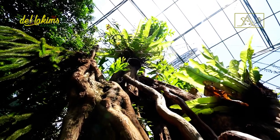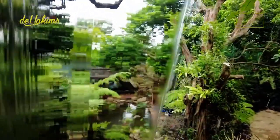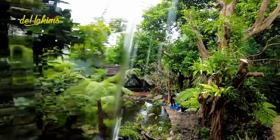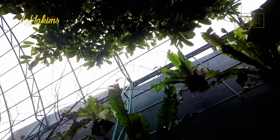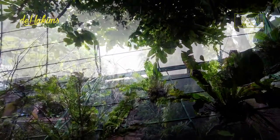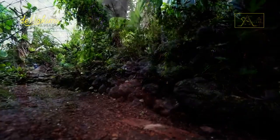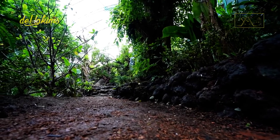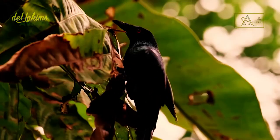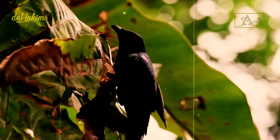Some people in Indonesia call these birds the devil's birds. According to Kong Pio, keeper of the Hakam's aviary, the reason is that they have fiery red eyes. The color of their eyes is one of the attractions that makes these birds look fierce. They are Asian glossy starlings, also known as Philippine glossy starlings.